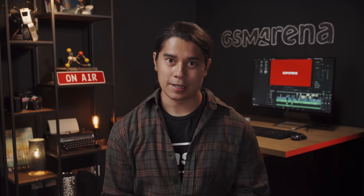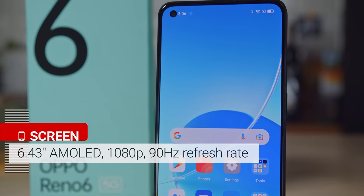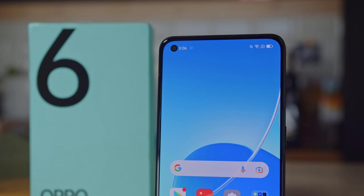The display is basically the same as on the Reno5 5G. It's a 6.43-inch AMOLED with a 1080p resolution, a fast 90Hz refresh rate, and Gorilla Glass 5 protection.